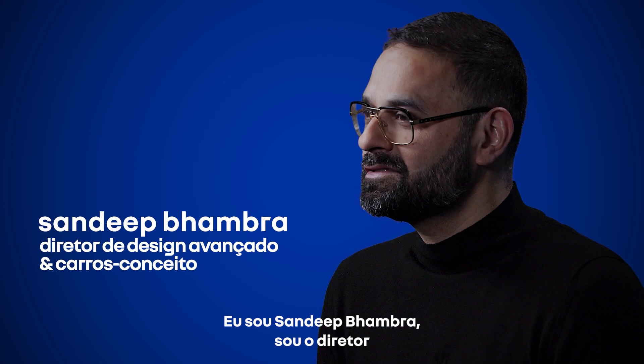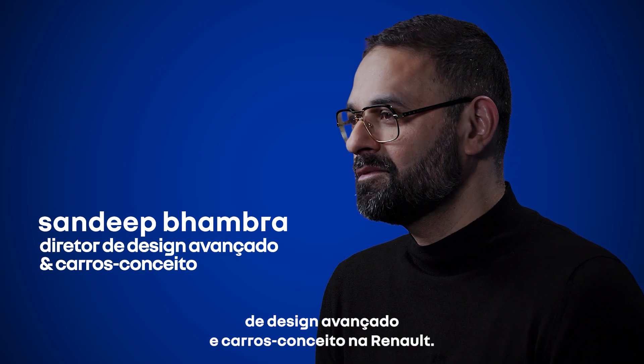I'm Sandeep Bhambra. I'm the chief designer of advanced design and concept cars at Renault.